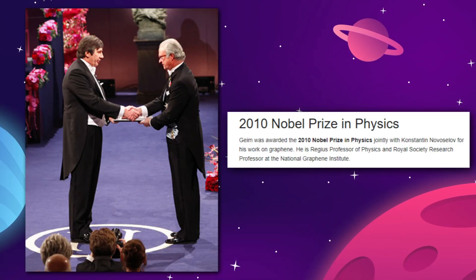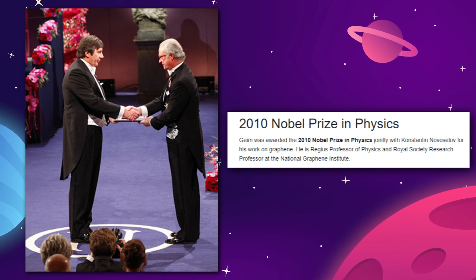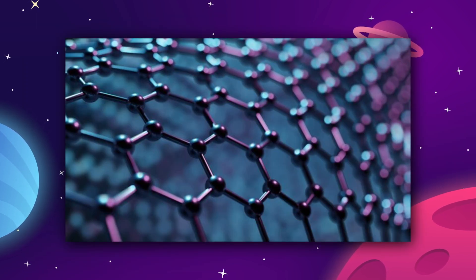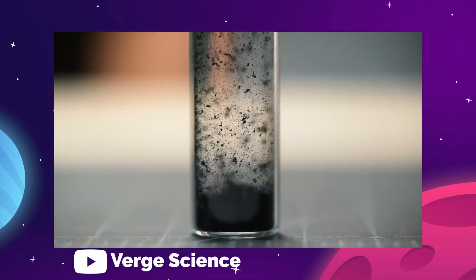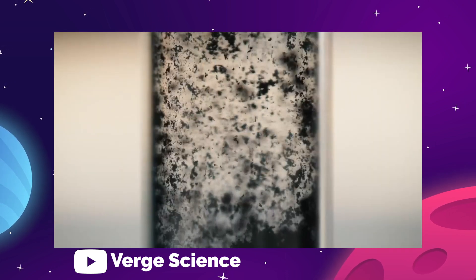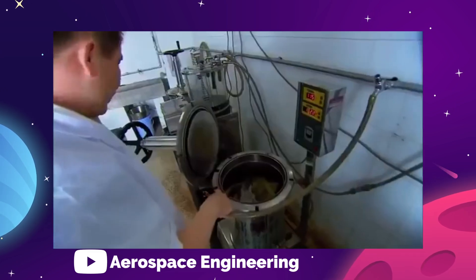Years later, in 2010, Geim would win a real Nobel Prize for the discovery of graphene, which he also made by accident on a Friday night. Graphene is the thinnest, strongest, most conductive material in existence and will probably change the world as we know it once we figure out how to mass manufacture the stuff and build things with it. Weird, but hopefully informative side tangent. Anyways, back to the Chinese levitation box.